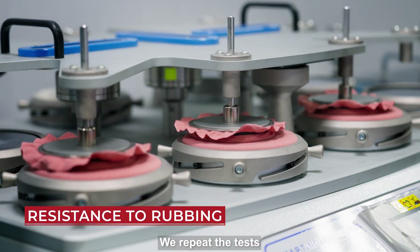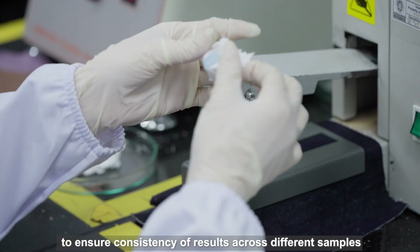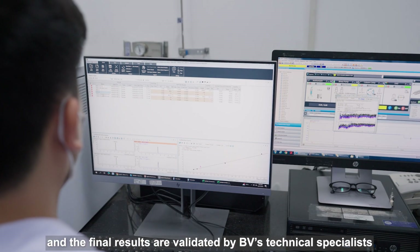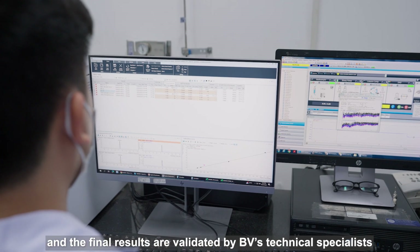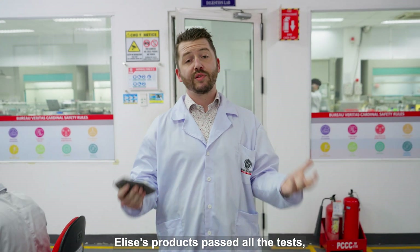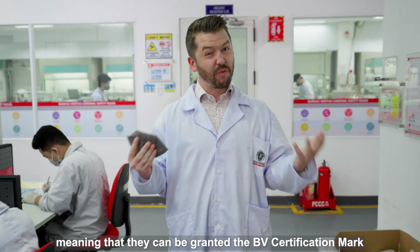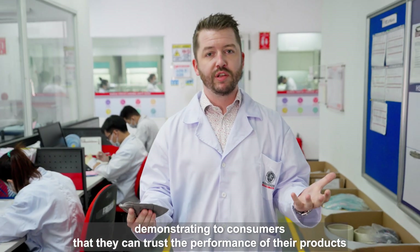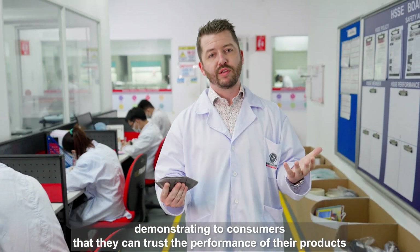We repeat the tests to ensure consistency of results across different samples, and the final results are validated by BV technical experts. Elyse's products have passed all the tests, meaning that they can be granted a BV certification mark, demonstrating to consumers that they can trust the performance of their products.